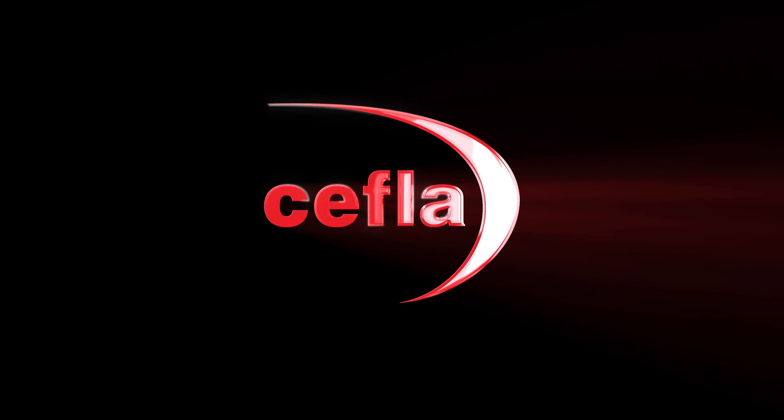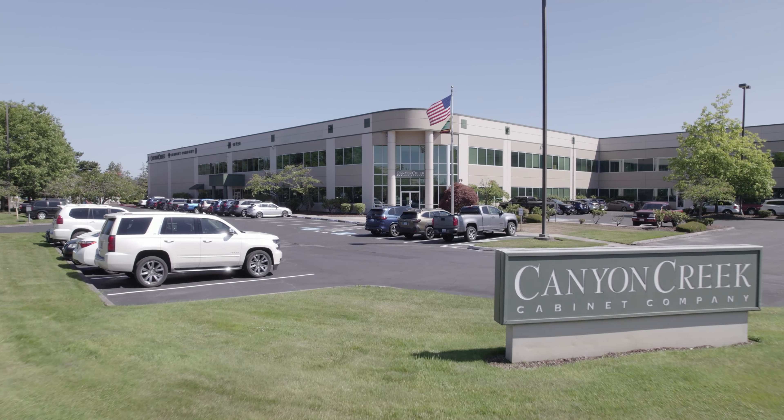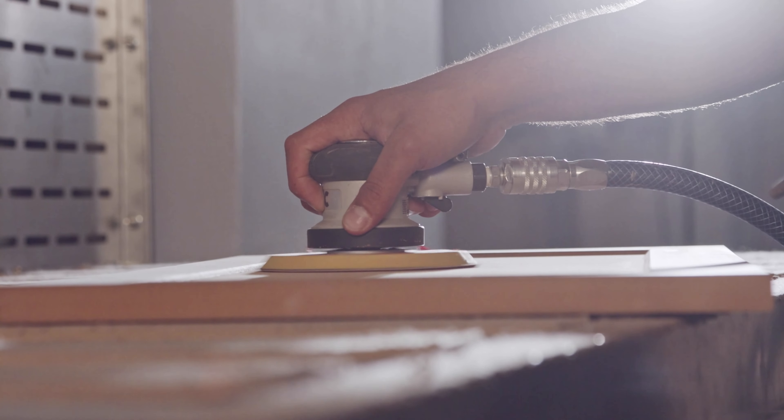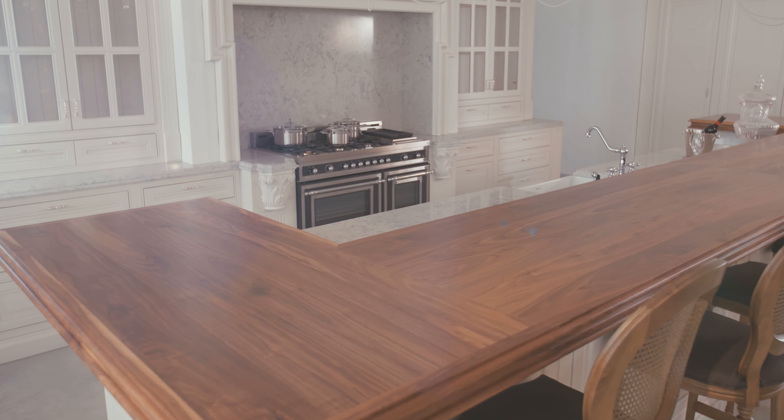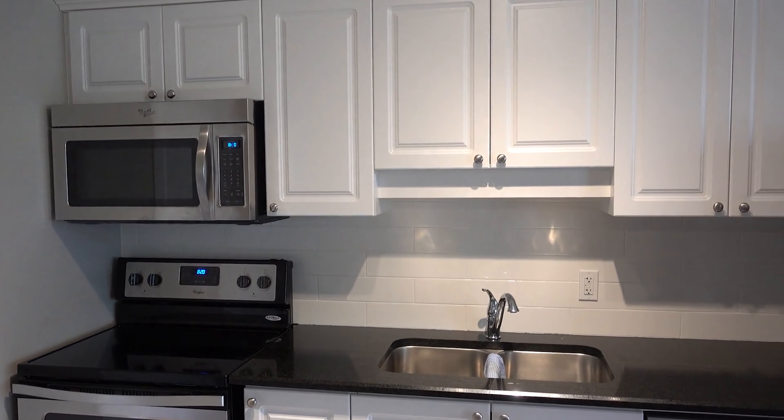We want a supplier that is obviously world-class in terms of their products and in terms of their services. Canyon Creek is a premium manufacturer of semi-custom cabinetry for the new construction and remodeling markets. We make framed and frameless cabinetry and we have been in business for over 40 years.